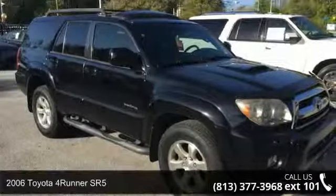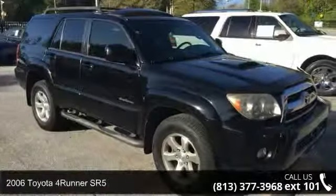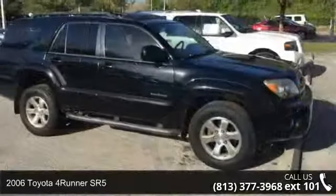Step into the 2006 Toyota 4Runner SR5. This may be the set of wheels you've been looking for.